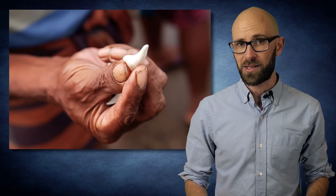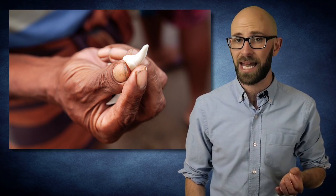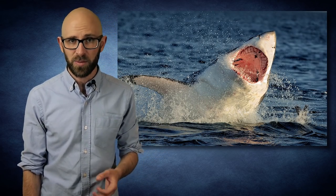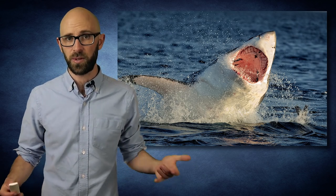Whenever a shark loses a tooth, the tooth directly behind it will begin to be pushed forward into the area left by the old tooth, all while growing to the size of the tooth it is replacing. At the same time, the tooth behind that will do the same thing, and so will every other tooth until the shark once again has a full set of teeth — more or less making a conveyor belt of death.